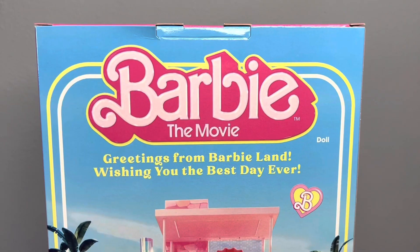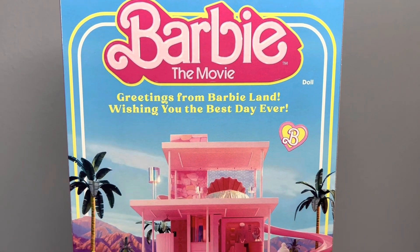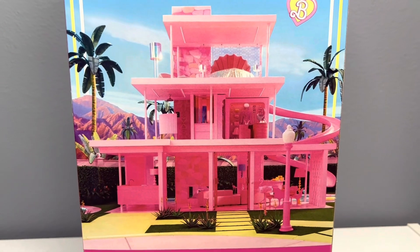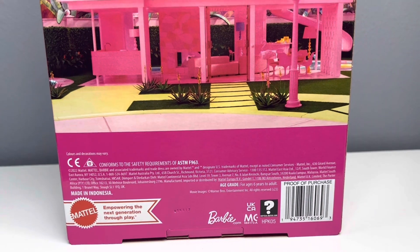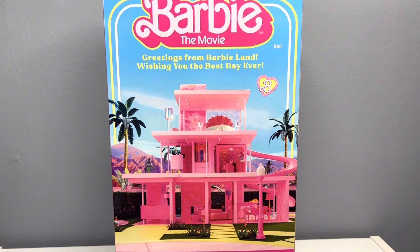This is the back of the box and it says 'Greetings from Barbie Land, wishing you the best day ever,' and there's a photo of the dream house in the back. I kind of wish they included a photo of Issa and the other actresses, because the other dolls don't even have photos of the actresses or actors — the Margot Robbie doll is the only one that has a photo of Margot in the back.